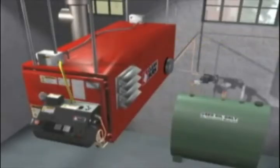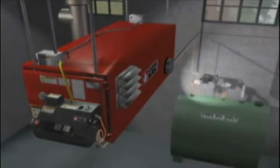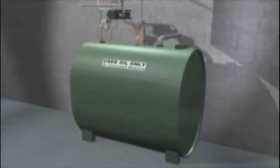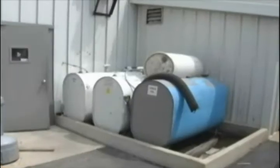A CleanBurn heating system is comprised of three sections: the oil storage tank, the oil pump assembly, and the furnace unit itself. The waste oil used to fuel the CleanBurn furnace is held in an oil storage tank. An existing storage tank can be used, or your CleanBurn distributor can provide a storage tank appropriately sized to your operation. It can be located either inside or outside your shop.